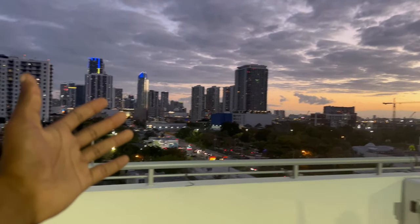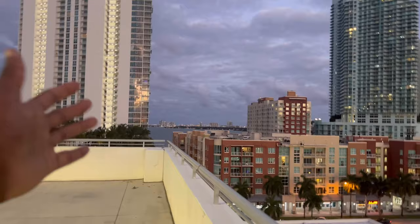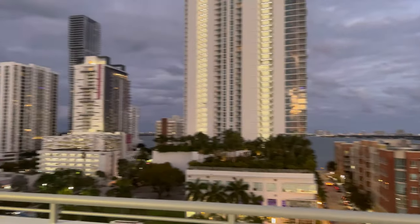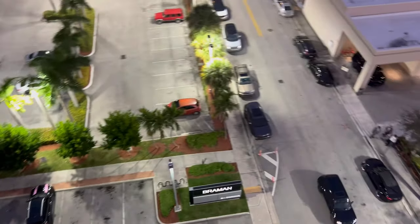By the way guys, these are the beautiful views of downtown Miami. This is called Brahman dealership — over there is the ocean and that way is Brickell. Just wanted to show you guys a little bit of my life in Miami, Florida, because I know y'all are curious. This is how I'm living it up, always living and grinding in Miami. If you guys would love to like and subscribe, I would love to serve you guys more videos.